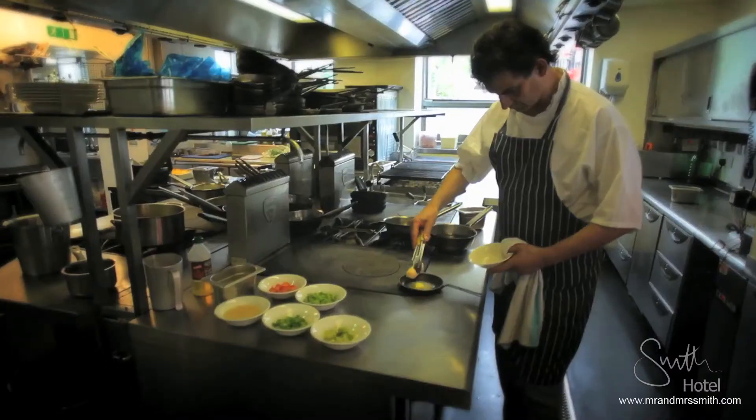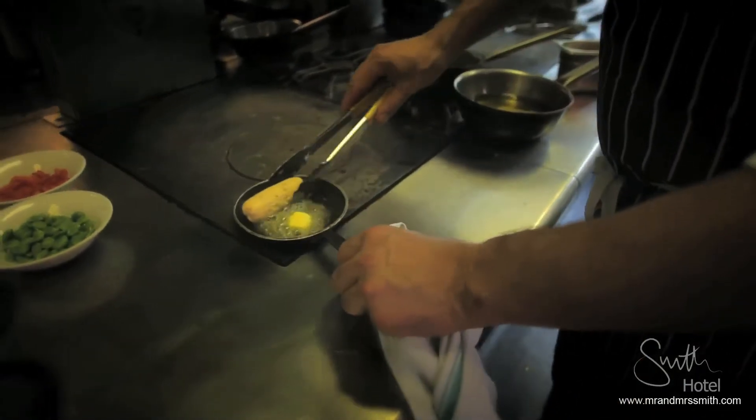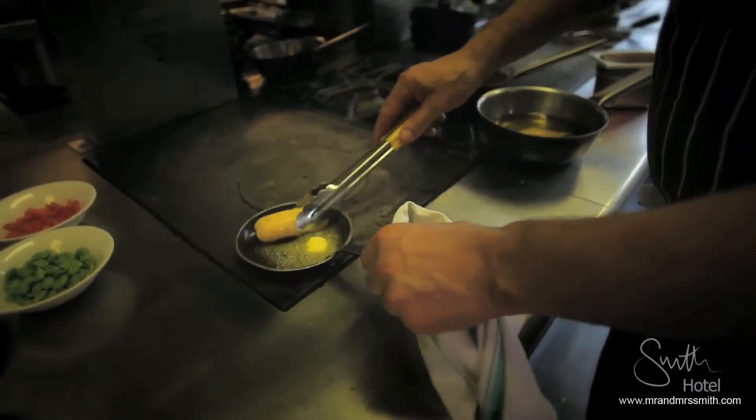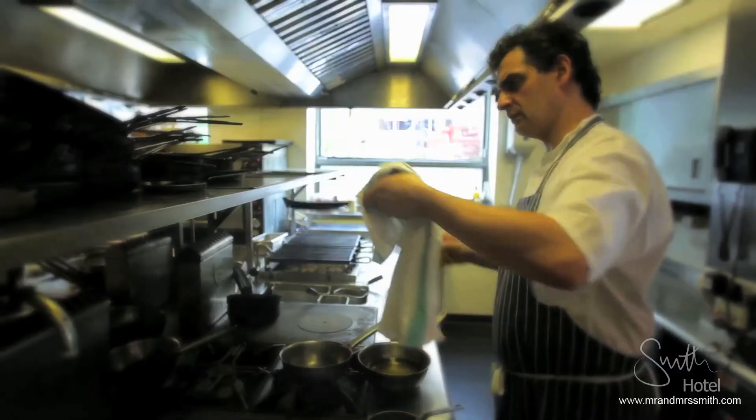We put a lot of herbs in the butter. Then separately we cook a little seafood sausage which we make ourselves — made with shrimps, scallops, crab, and salmon. And a piece of salmon which is a confit in olive oil, cooked very slowly at low temperature, so it's really moist and juicy. When you eat it, it kind of melts in the mouth.